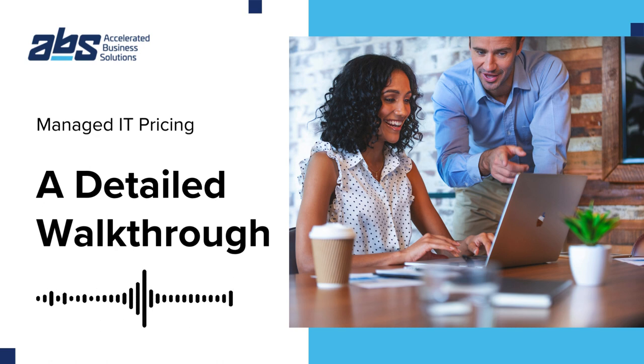Mauricio Wolff, president of Accelerated Business Solutions, highlights the value of these services by saying a managed IT partner can deliver great value to your business. Maximizing ROI means finding the right partner to help you grow.